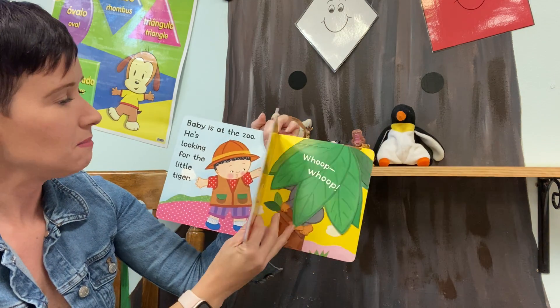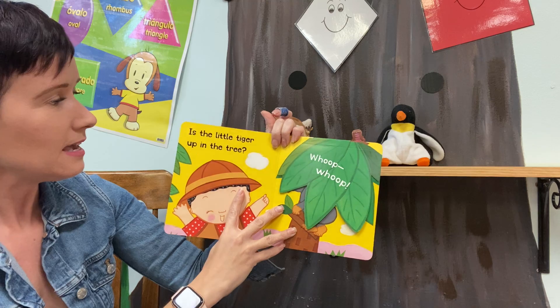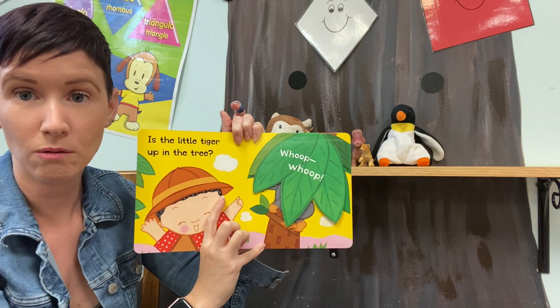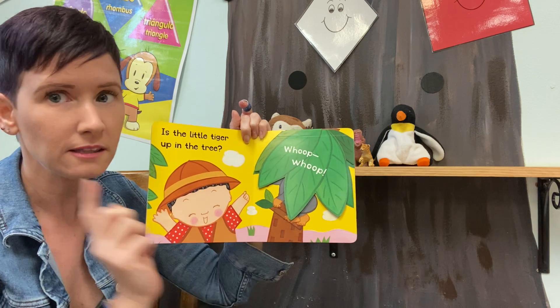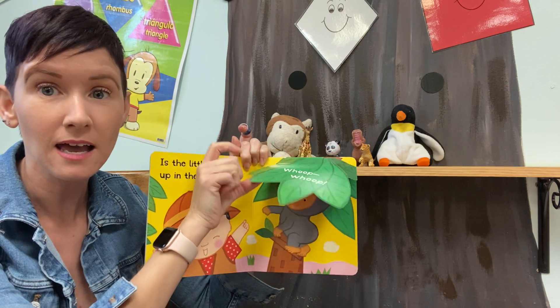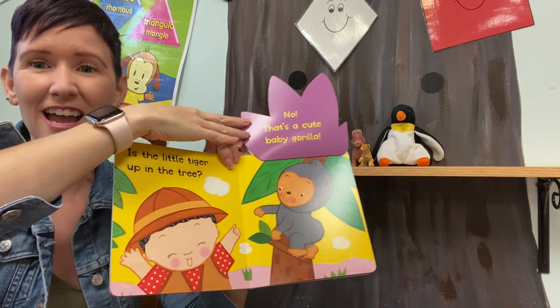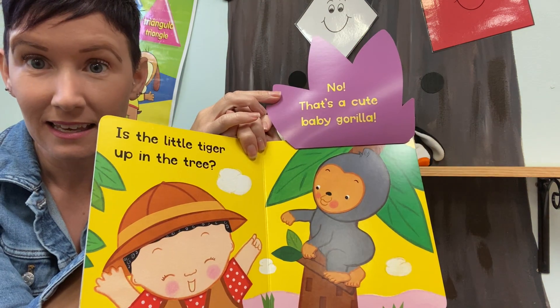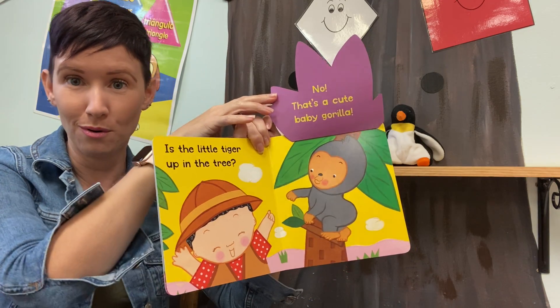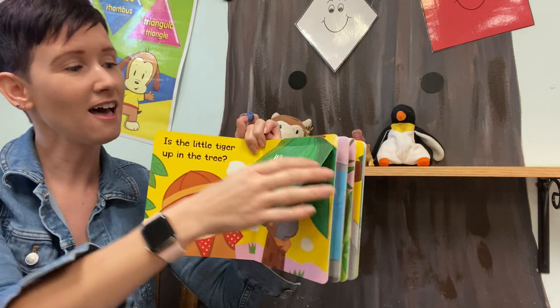Okay Baby, let's keep looking for Tiger. Is Little Tiger up in the tree? Did that sound like Little Tiger? Let's see. No! That's not Little Tiger. Who is that? It's Baby Gorilla! He's saying hello baby.